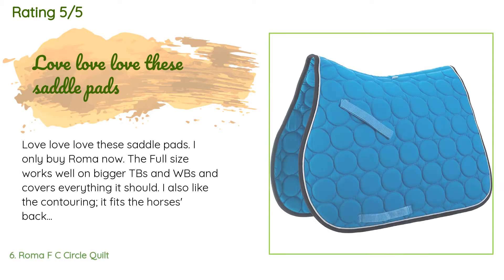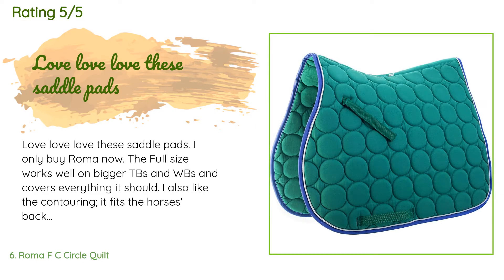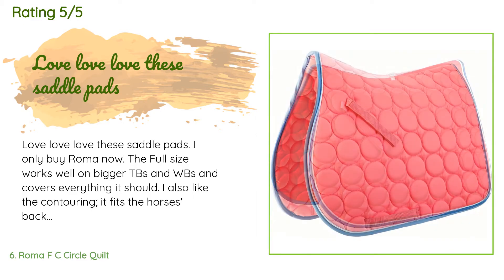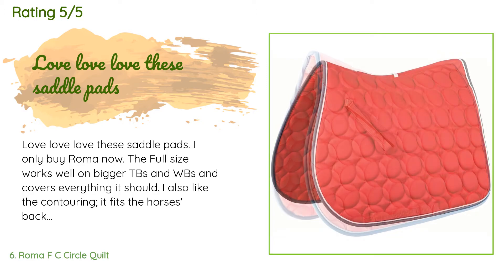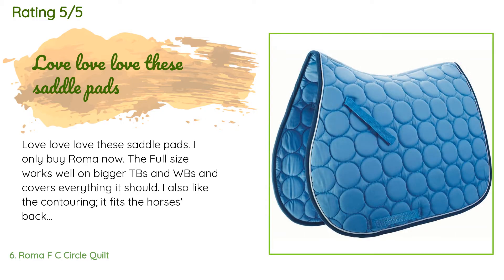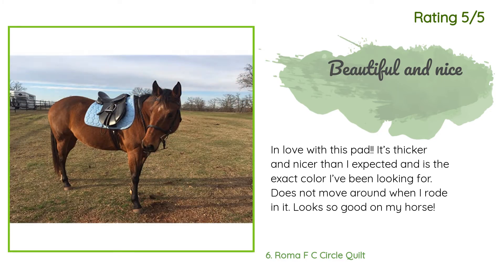A customer said: love, love, love these saddle pads — I only buy Roma now. The full size works well on bigger TBs and WBs and covers everything it should. I also like the contouring; it fits the horse's back and withers beautifully and stands up to lots of washing — just don't put it in the dryer. Another happy customer said: in love with this pad. It's thicker and nicer than I expected and is the exact color I've been looking for. It does not move around when ridden and looks so good on my horse.